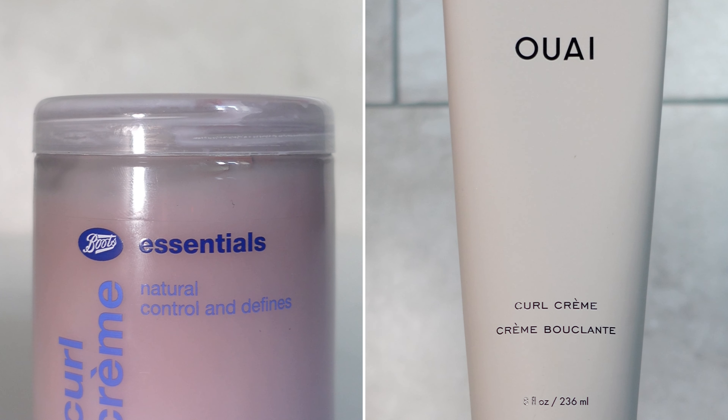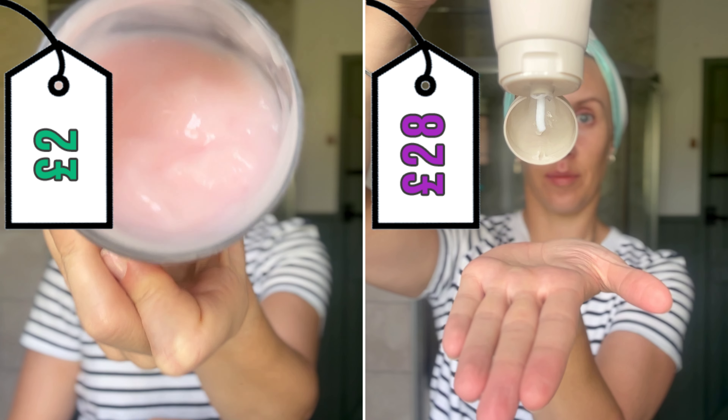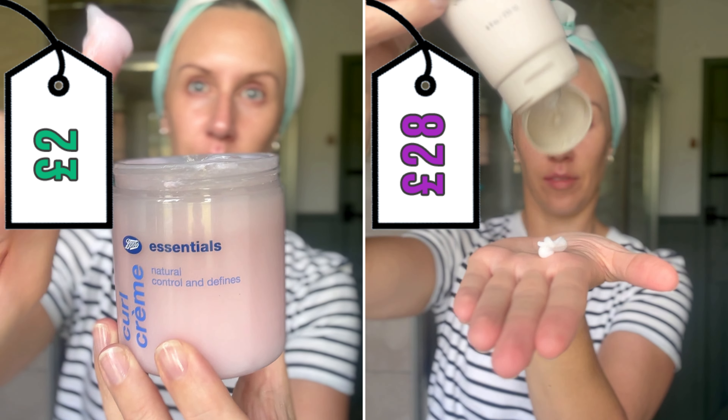We're going to look at whether the curl cream from Boots that costs under two pounds can compete with the one from Whey that costs 28 pounds. First we'll compare the claims each product makes and their ingredients, and then we're going to put them to the test.